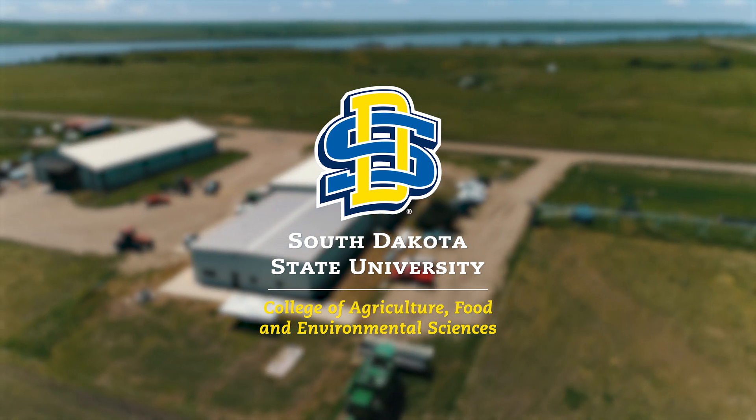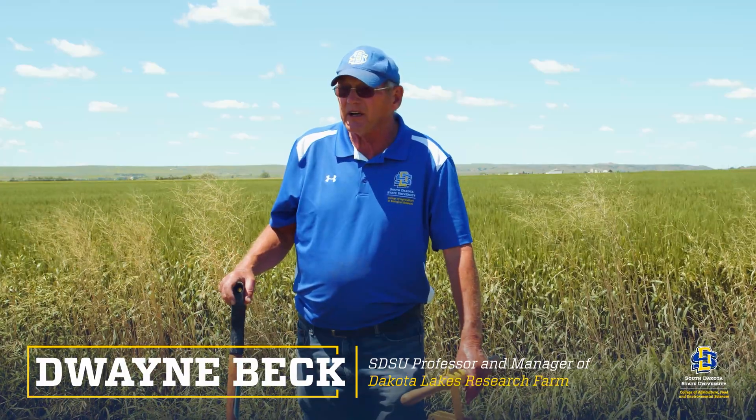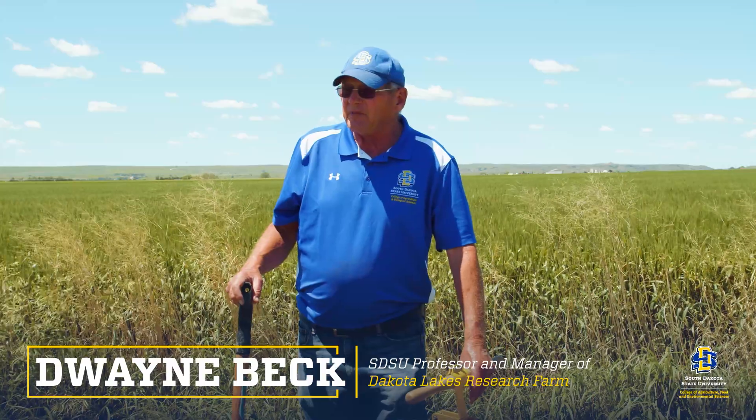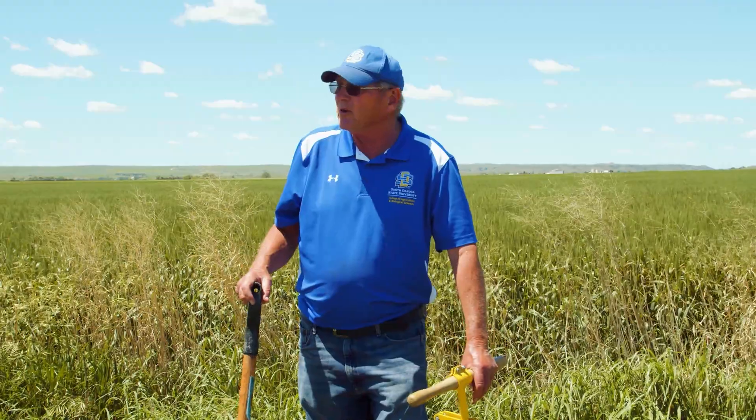This is a border of switchgrass and big bluestem that we planted around the entire property. It's not a native population, but it's been here probably for 25 years or so.